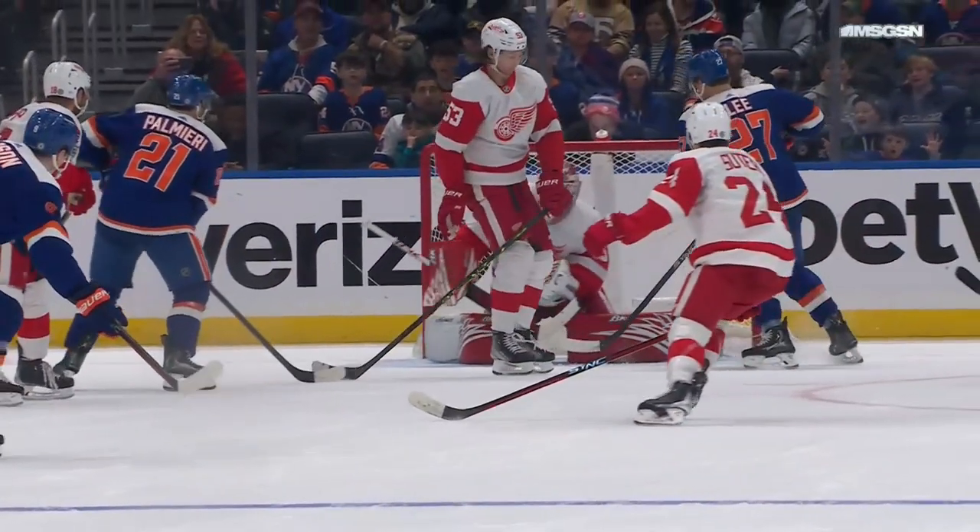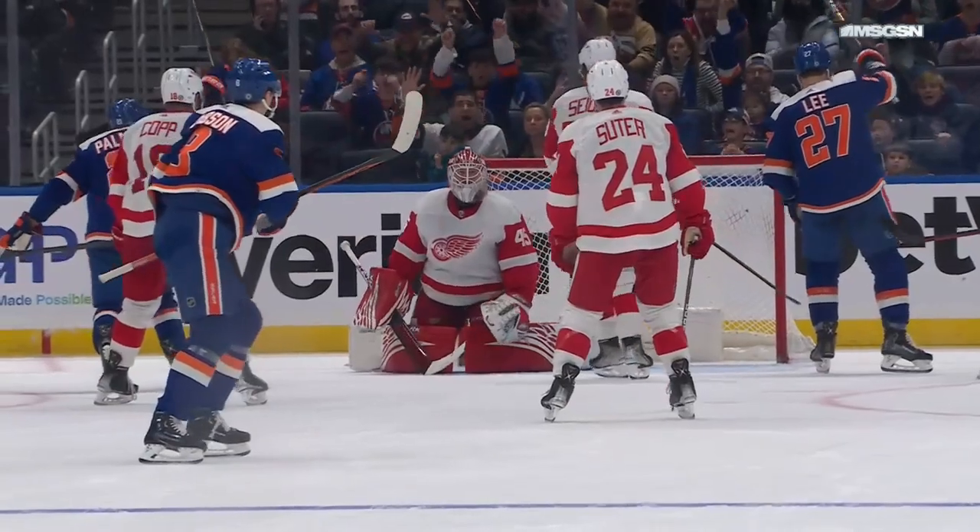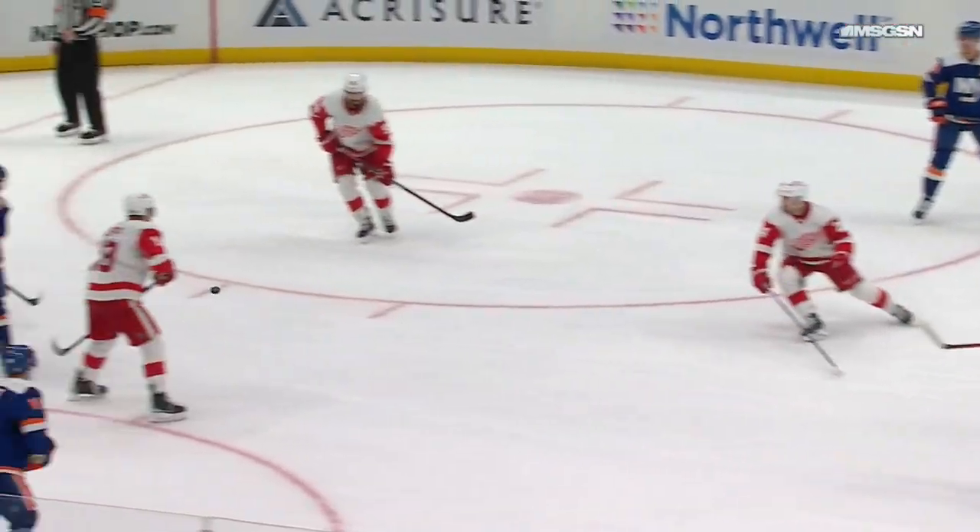Did Paul Mary maybe get a touch on that? It looked like he may have just gotten it at the end — that might have been going in anyway. Yeah, he did get it — his reaction said it all.